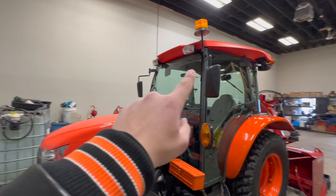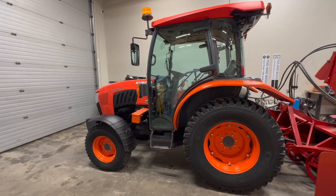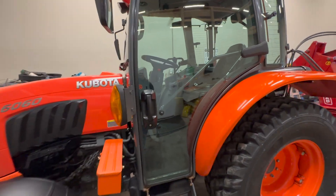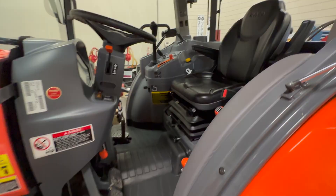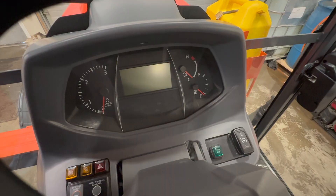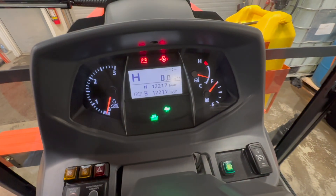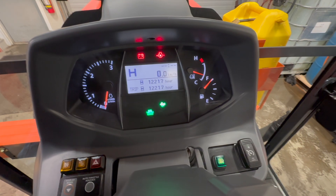Mirrors, beacon, front working lights, rear working lights. This tractor is in mint condition — roughly 1,200 hours on it right now, which I'm going to show you guys. Inside the cab is like brand new. 1,221 hours as you can see.